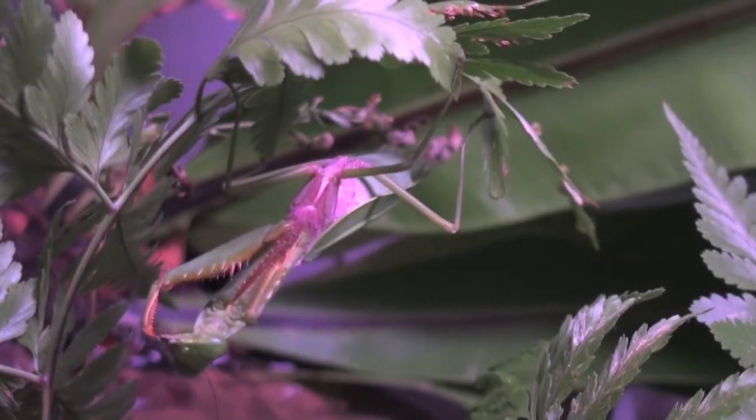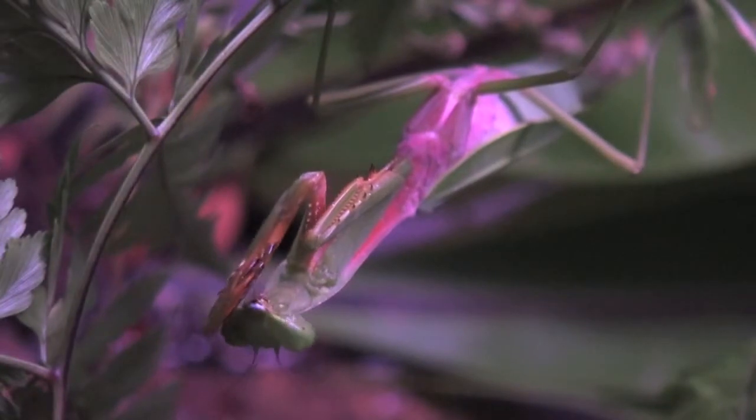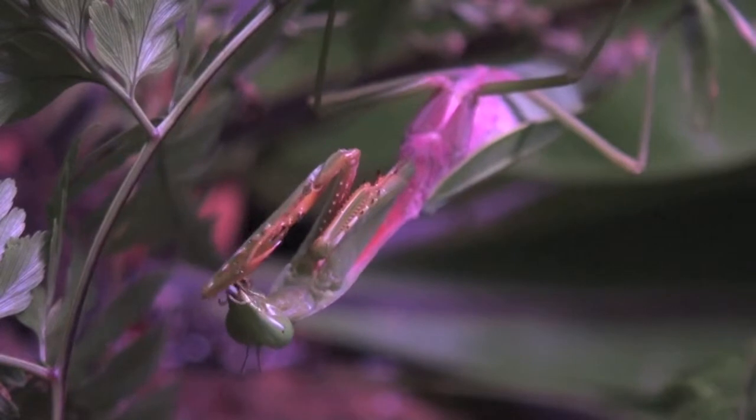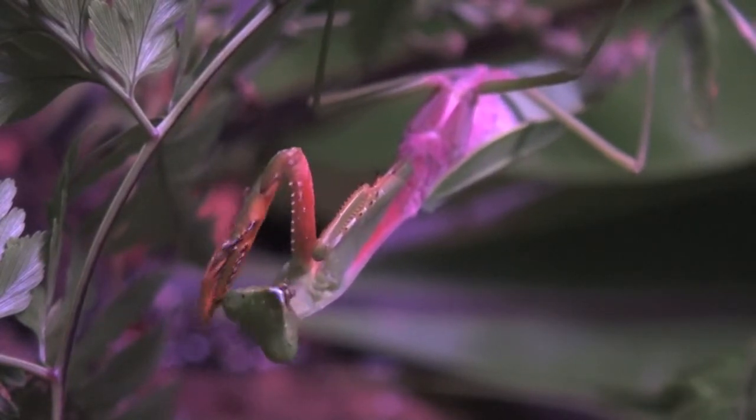After eating, the Mantis cleans himself head to toe. He doesn't even leave out his eyes. This is important so that no fungi grows on him, leaving him clean, spotless, and ready to hunt his next victim.